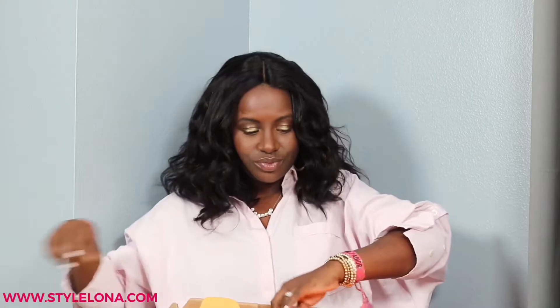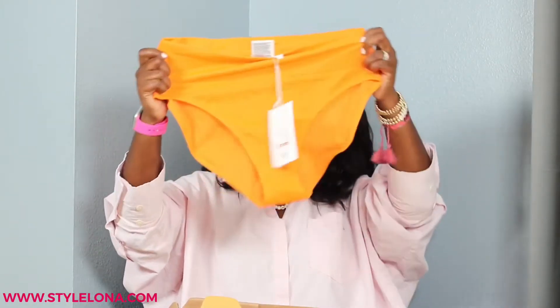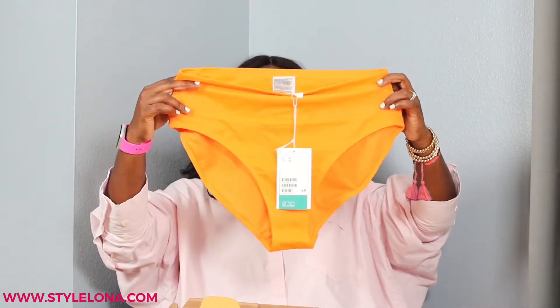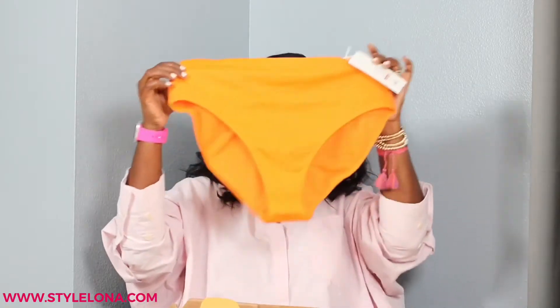Then I got this bikini bottom. I think it might be a little bit too big for me — it's a size medium and it's from PE Nation. I can match this with a white bikini top, or black, or green. I didn't get the top for it.